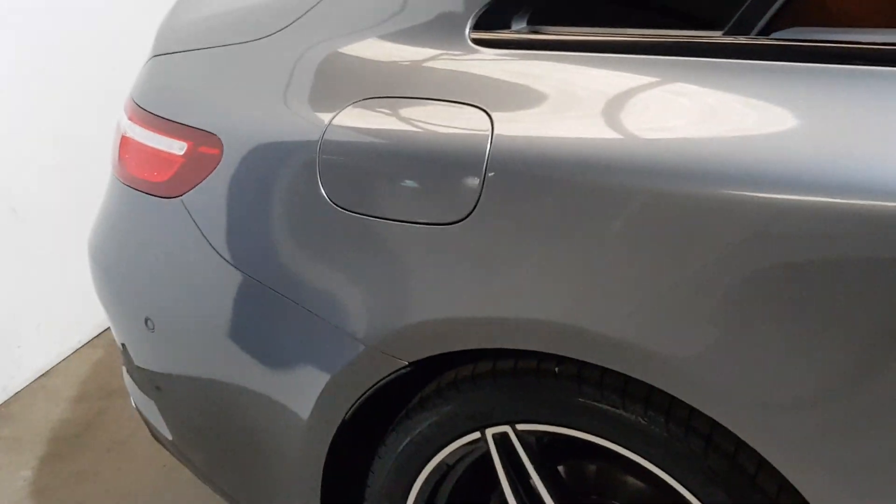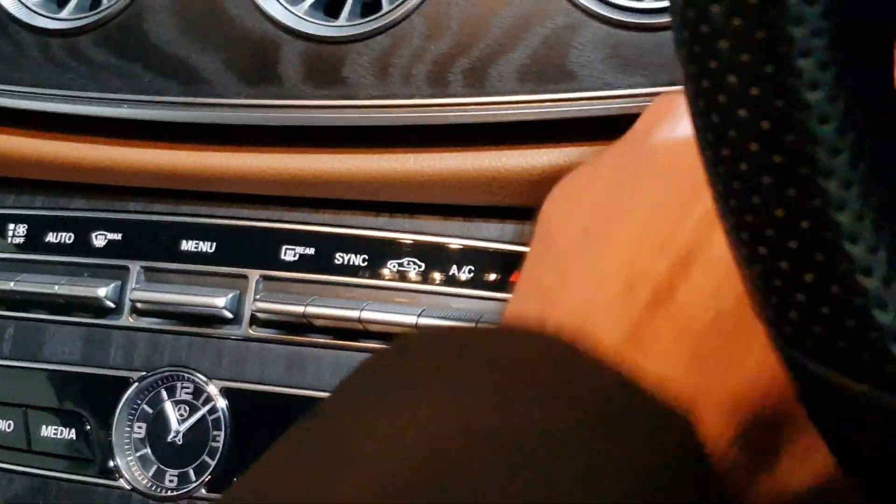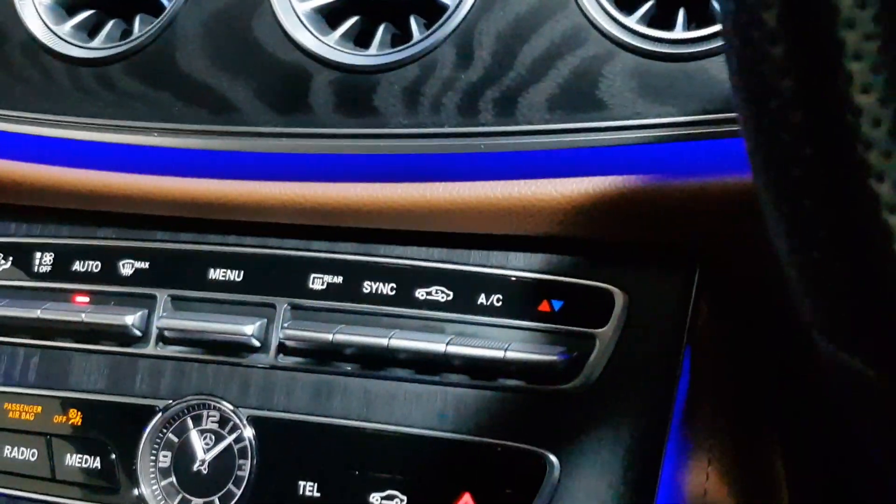Full AMG kit, huge amount of extras — heated seats, electric seats, electric folding mirrors, full digital dash here with the starter up, so it spreads all the way across.